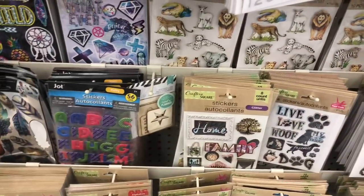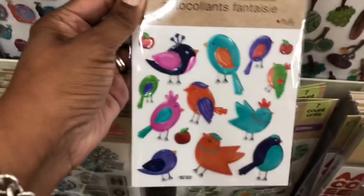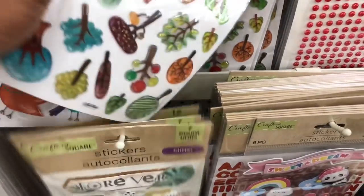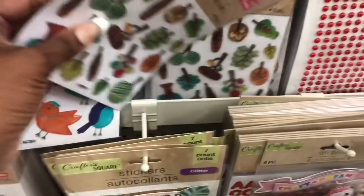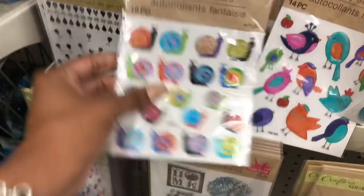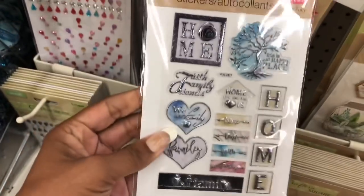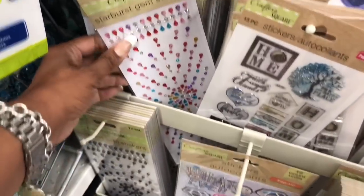Let's take a look at the stickers. Some new stickers by Crafter's Square — those look new. They have puppy stickers that feel like hard plastic, snail stickers, and ones that say 'Faith, Family, Friends, Home.' Those are cute.